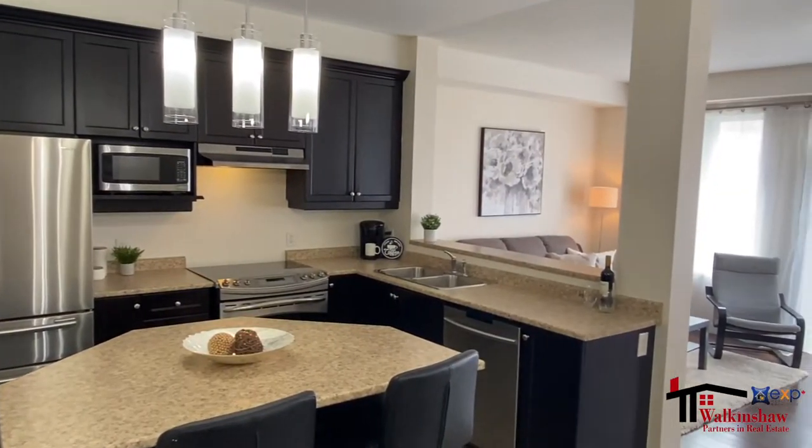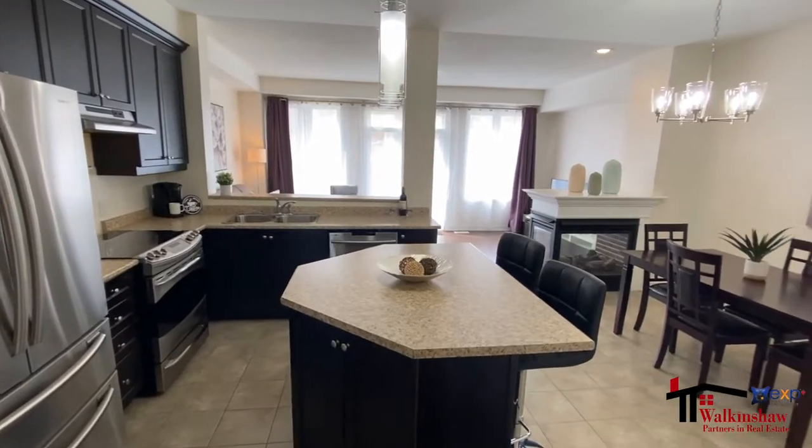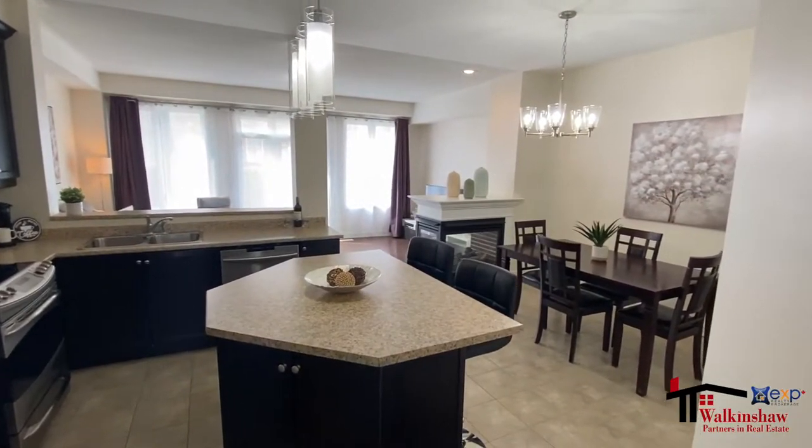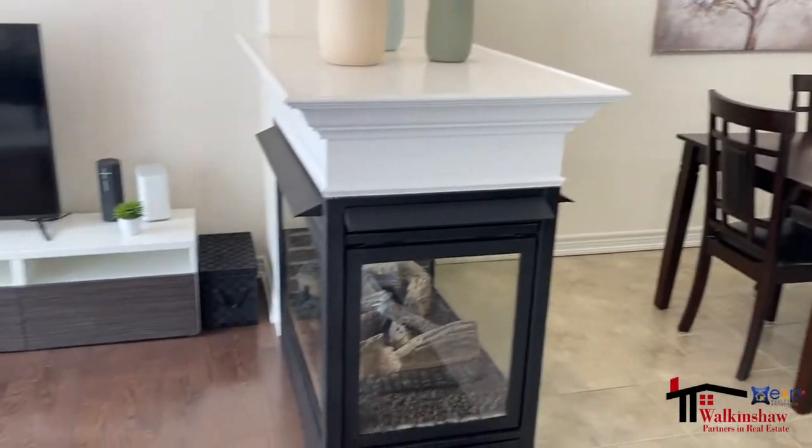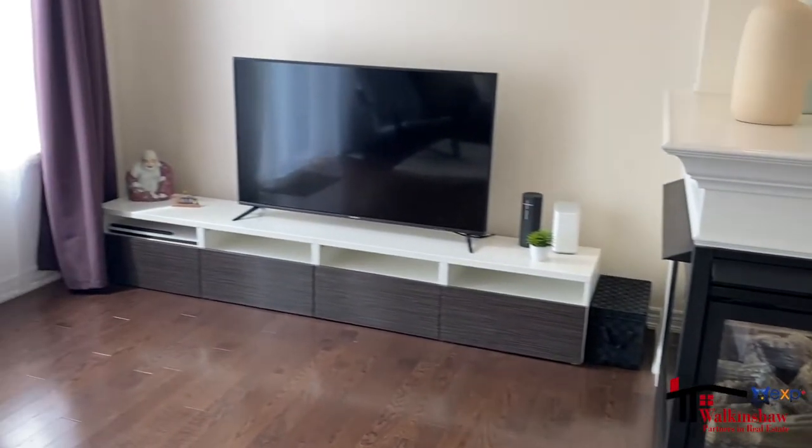There's a great-sized kitchen with large island perfect for having friends over, a good-sized dining room to host Christmas, and a really cool three-sided fireplace that keeps the living space cozy all winter long.